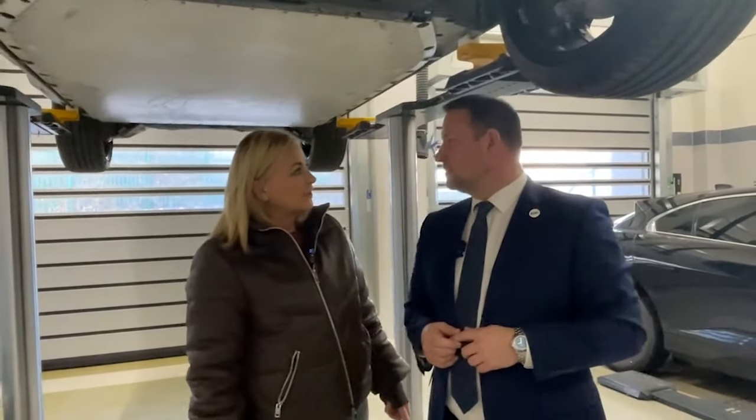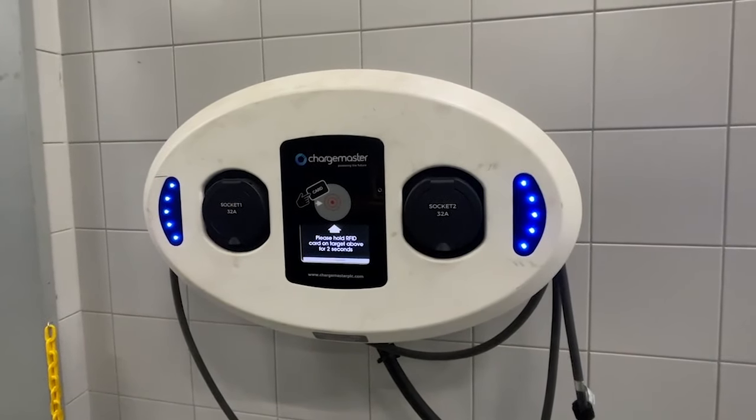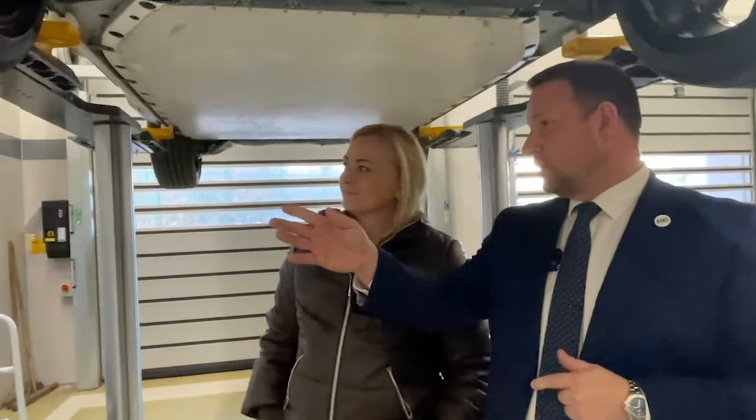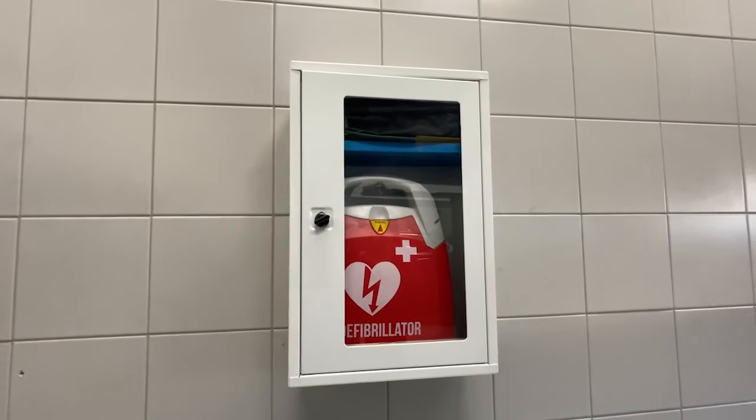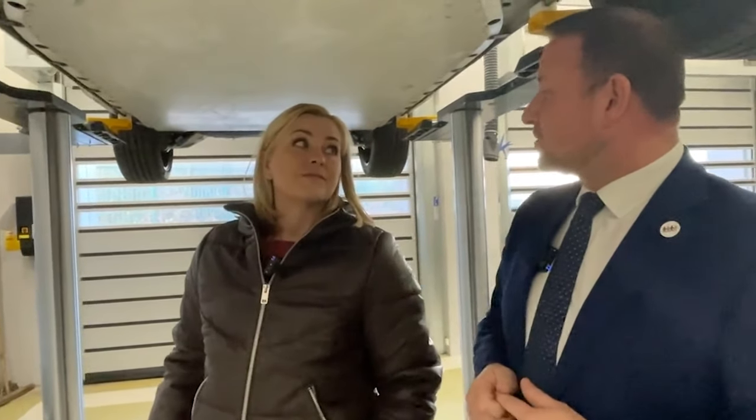Other key pieces of equipment in this workshop include an electric vehicle charge station for charging the battery after repairs. And crucially, there is a defibrillator — an indication of the real risk that exists when working on electric vehicles. All of their service bays now have defibrillators, and that is new.